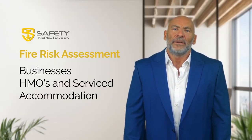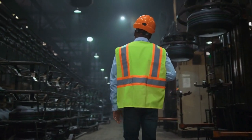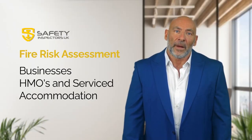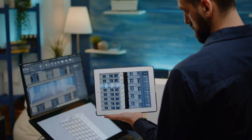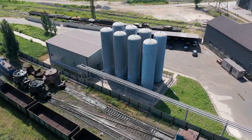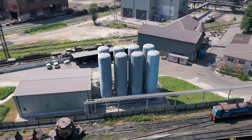Part one: what is a fire risk assessment? A fire risk assessment is a thorough examination of your premises to identify any potential fire hazards and assess the level of risk they pose. It takes into account factors such as the layout of the building, the materials used in construction, the presence of flammable substances, and the number of occupants.